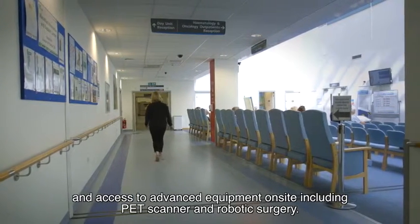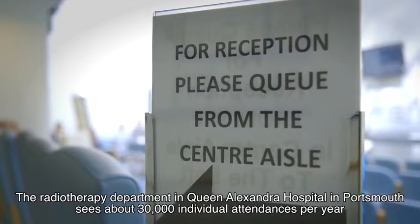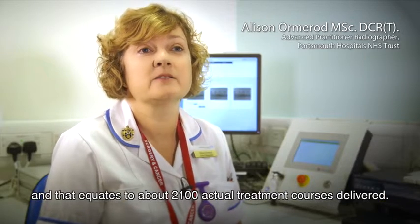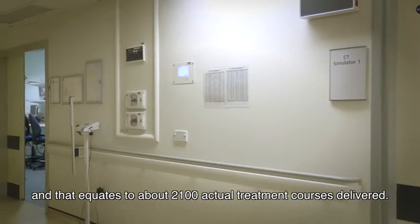Including PET scanner and robotic surgery. The radiotherapy department at Queen Alexandra Hospital in Portsmouth sees about 30,000 individual attendances per year, and that equates to about 2,100 actual treatment courses delivered.